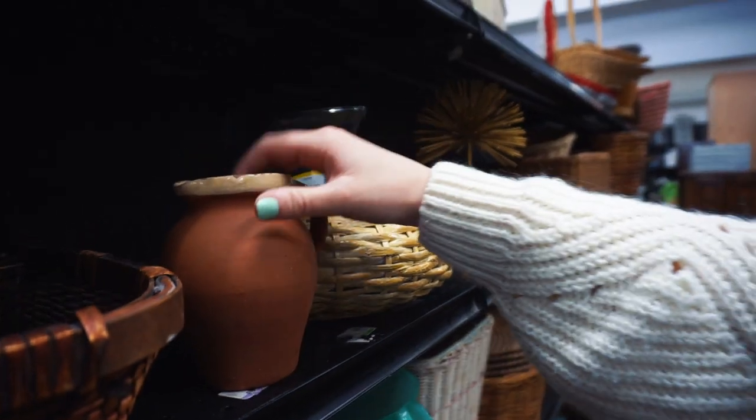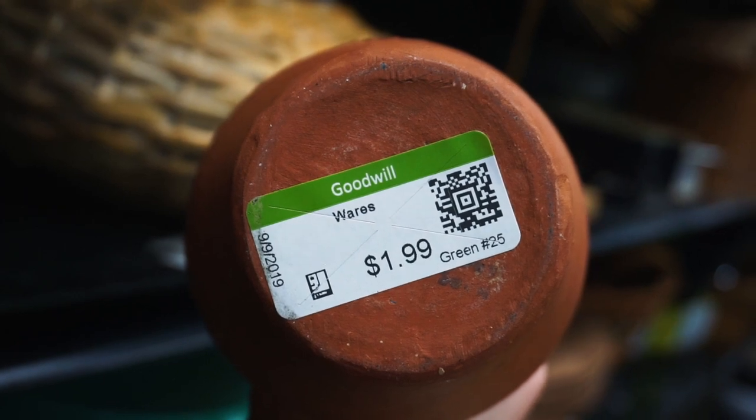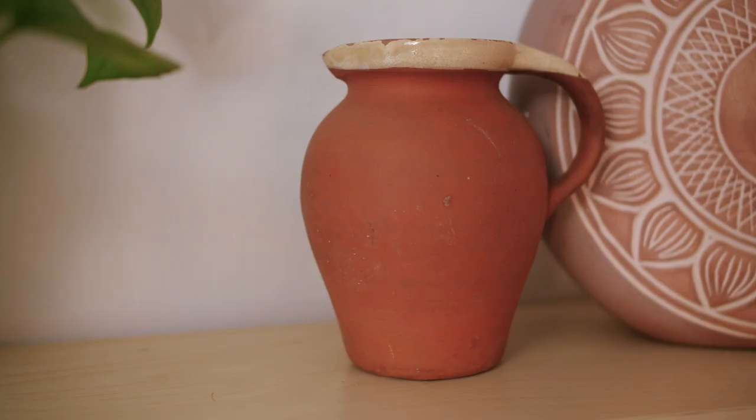The next little pot I got was this little vase kind of terracotta pot. It had a green sticker, which was the color of the week when I bought it, so it was only about $0.50. I'm probably going to put this on the shelf I was talking about earlier to decorate with, but I just thought it was so cute and sweet and rustic looking.